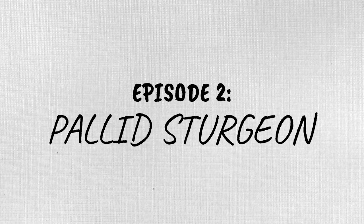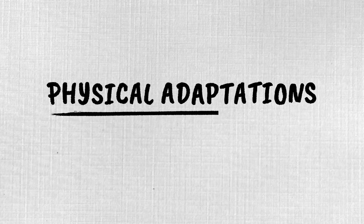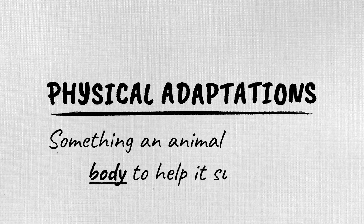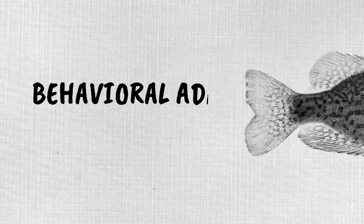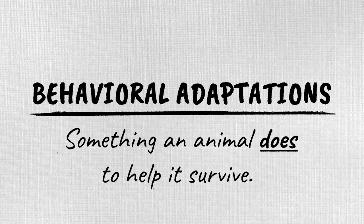So what are adaptations? Adaptations are physical structures or behaviors inherited by their parents that help plants and animals survive in their habitat. Adaptations can be physical — something an animal has on its body to help it survive, like a fish's fins help it swim — or behavioral, something an animal does to help it survive, like how a fish might detect a predator and swim away.